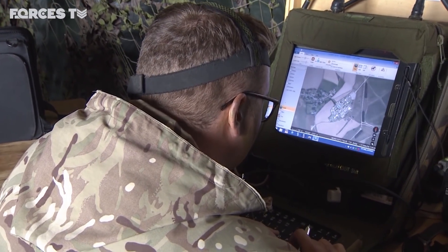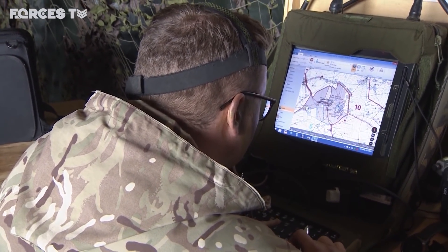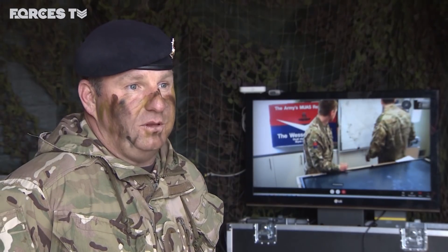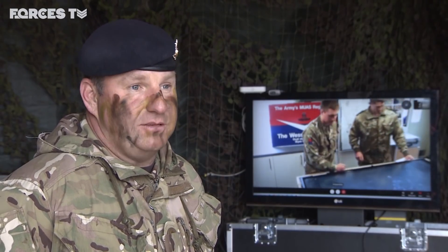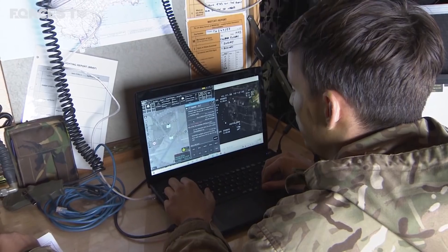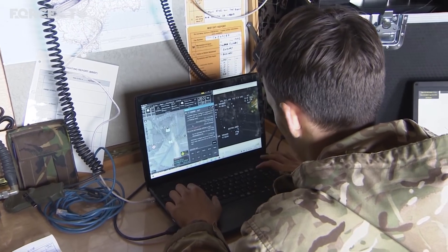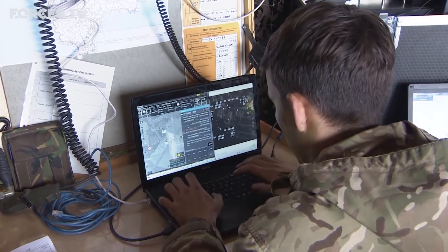The most important thing is getting information back to our higher headquarters at the speed of relevance. If it needs to be there quickly, it needs to go over the most efficient means, and that also includes the bandwidth — something that gives us enough bandwidth to send high rates of data over long distances at the best speed, to enable us to get that information back to the people who need to act on it.